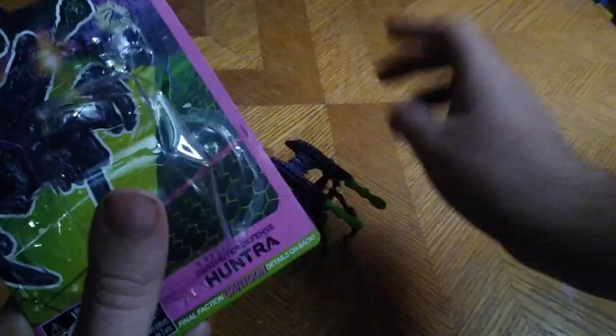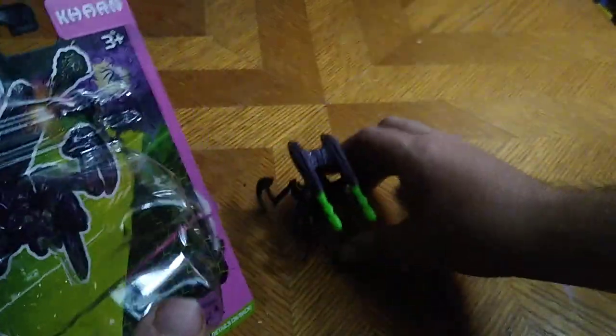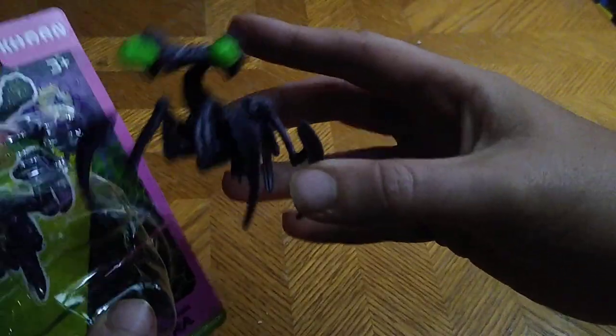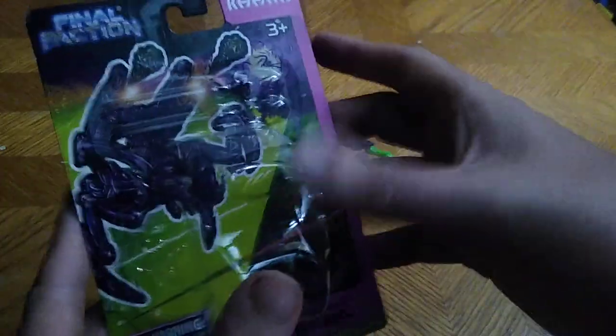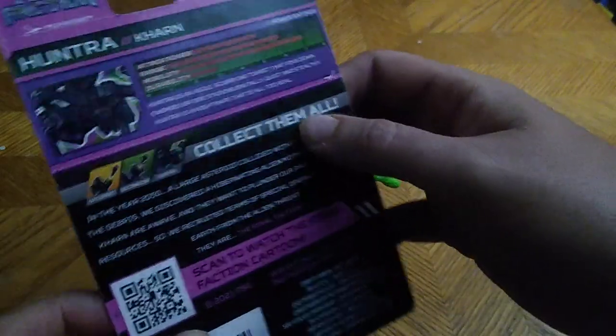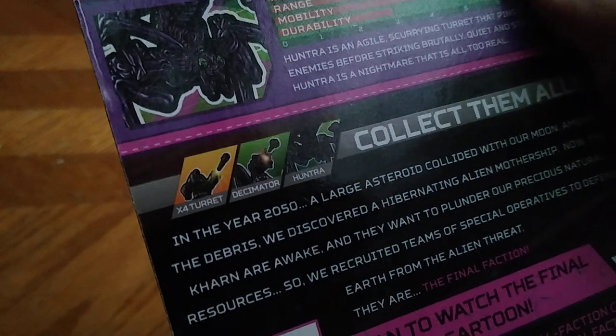We got this guy — he's pretty terrifying. He's like a bug Karn, so he walks on four legs and has a rocket launcher on his back and goes pew pew with the missiles. He looks pretty cool and he's a nice addition to my Karn army.